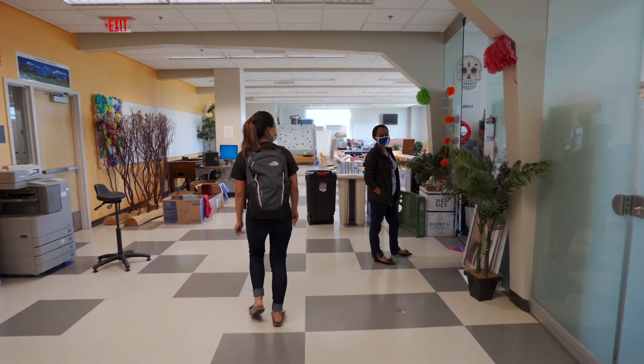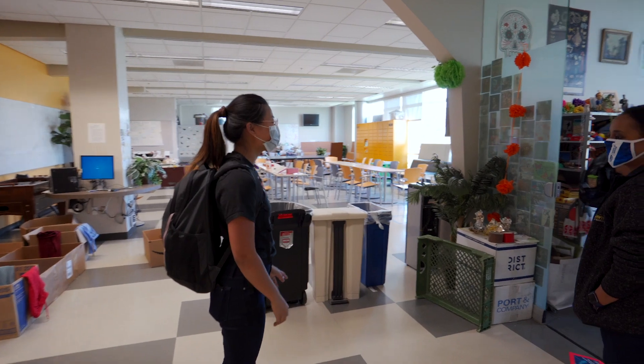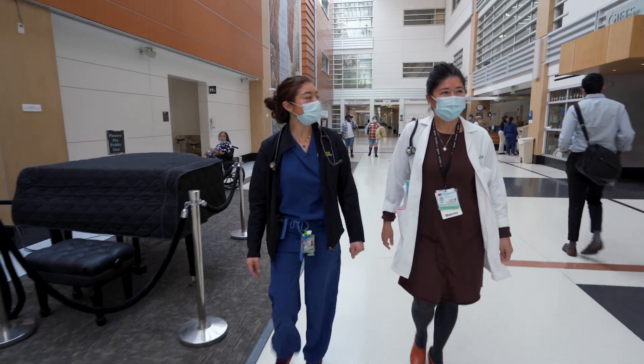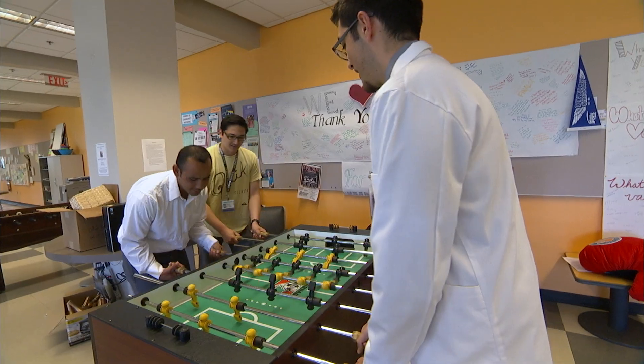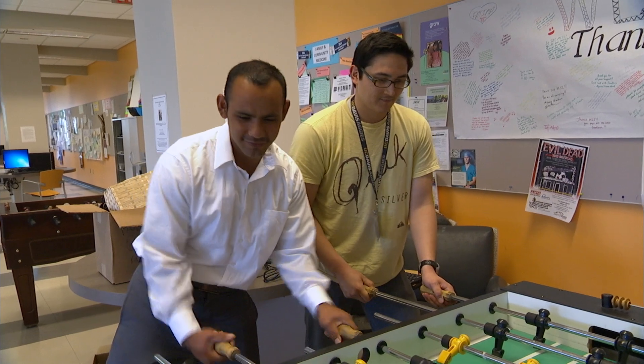The Office of Student Development is located in the Medical Student Lounge on the second floor. Here you can meet with staff and faculty who can help you explore your career path in medicine. This is also where students can take a break, relax, and share time with classmates.